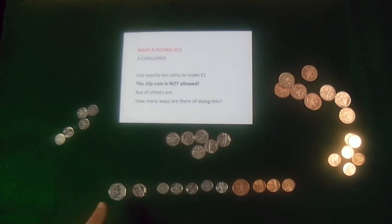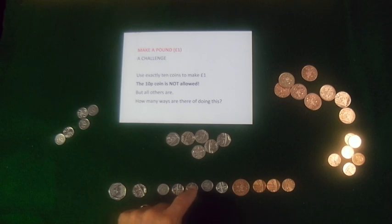Let's count the coins: 1, 2, 3, 4, 5, 6, 7, 8, 9, 10, 11. I still haven't done it in exactly 10 coins.